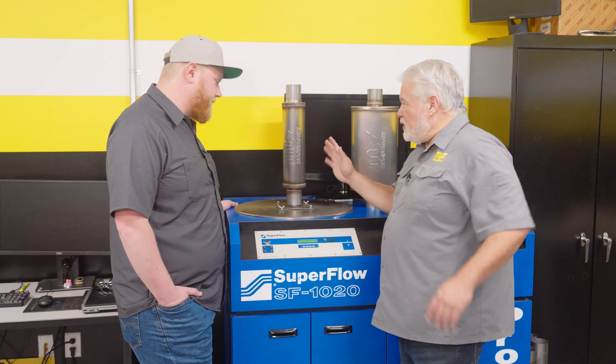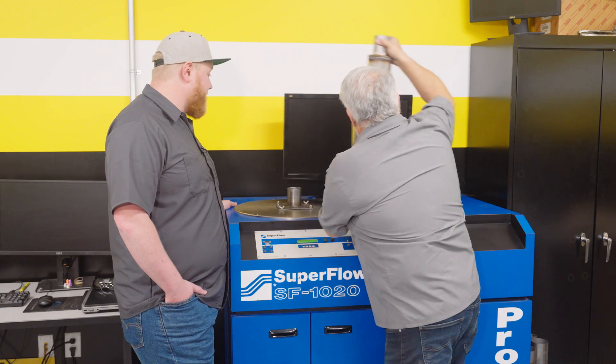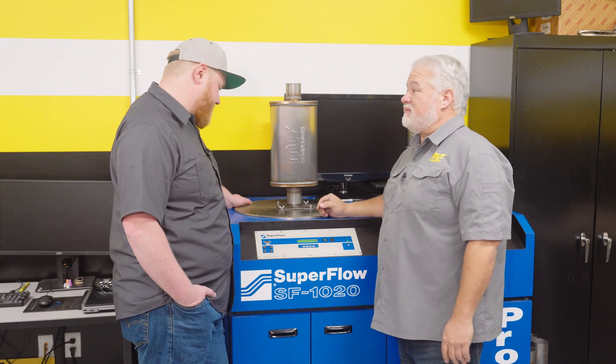We're reading right about 505 — just over 500 total CFM. Man, that's crazy that thing flows like that — that's a lot of air! Now with the five-by-eight, same core, we should get basically the same number.